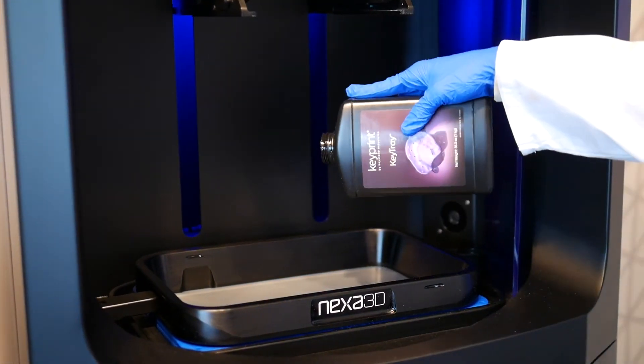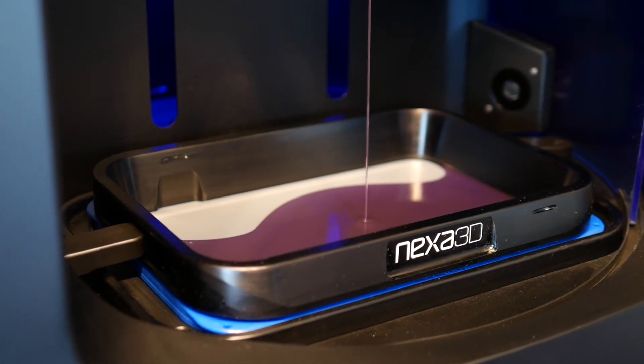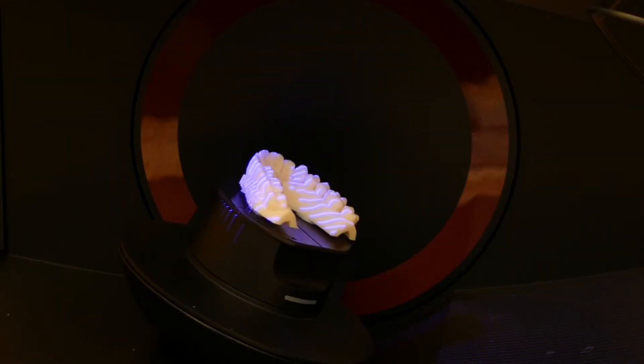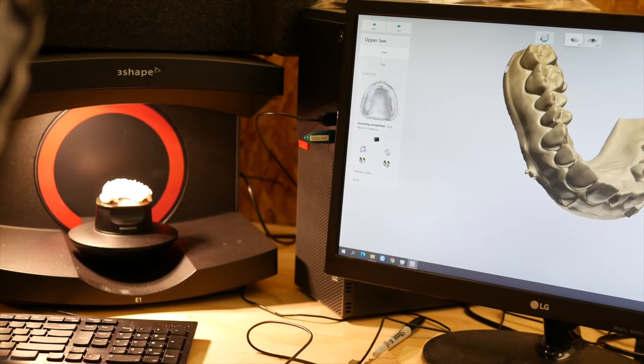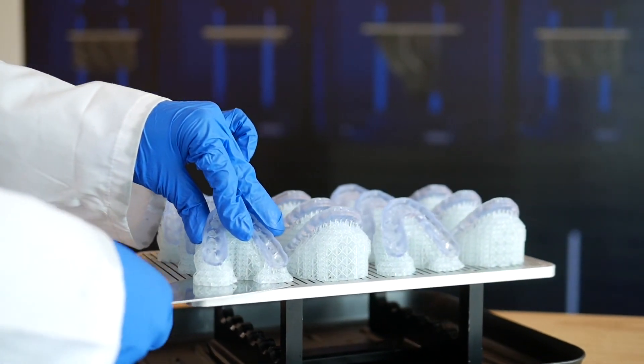Material changes are quick and easy, allowing operators to switch from one application to the next in minutes. 4K resolution and 50 micron layering allows us to provide the highest quality restorations consistently with every print. The NXC400 platform has very low cost of operation and maintenance requirements.